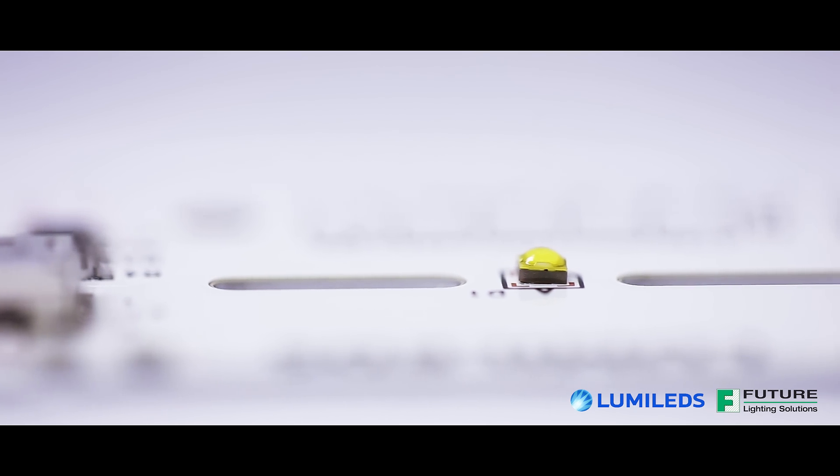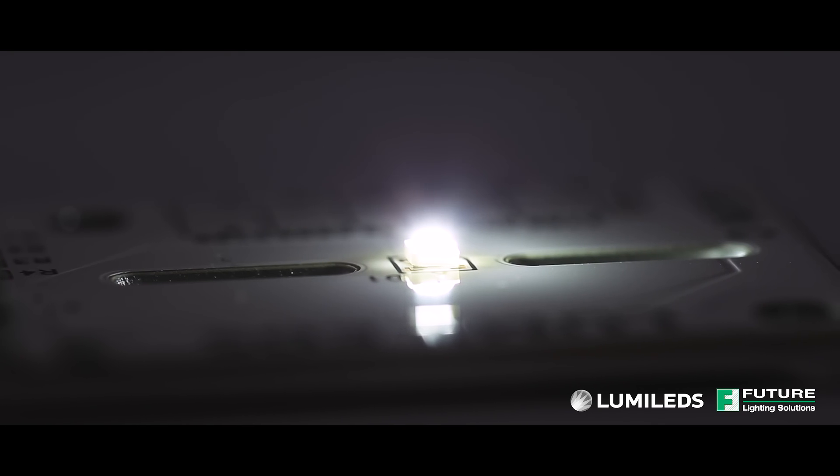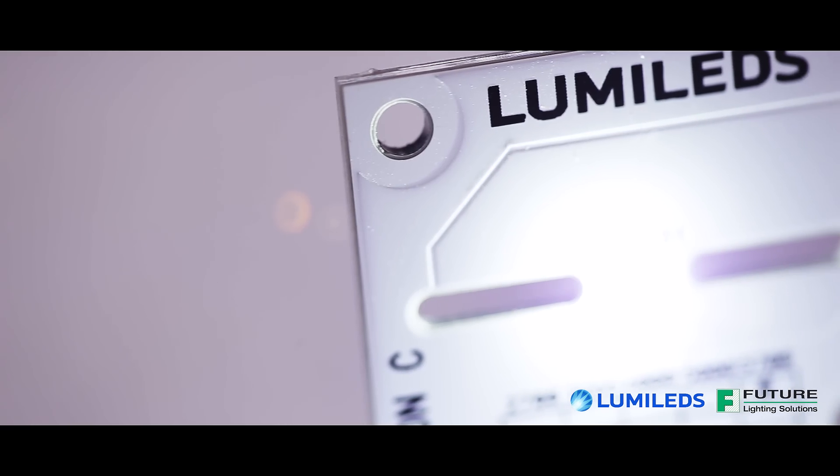Luxion C uses a special dome for the perfect balance between light extraction and small source size, delivering high candelas per lumen and luminance, enabling sharper beams and higher brightness.